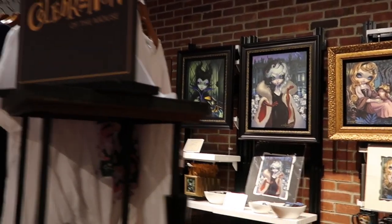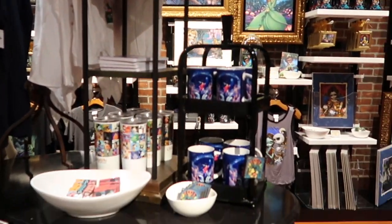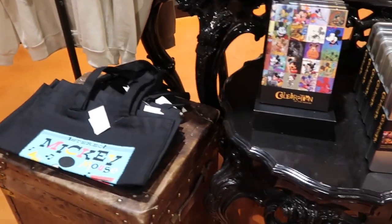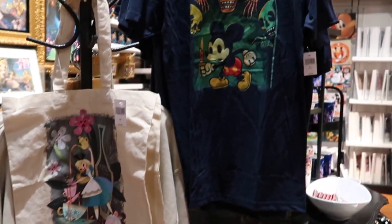Then we've got the celebration section — some mugs, keychains, or magnets rather. A few t-shirts.